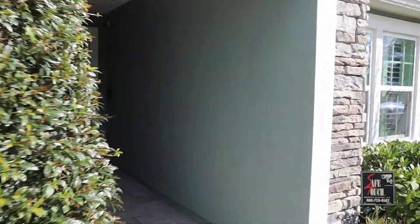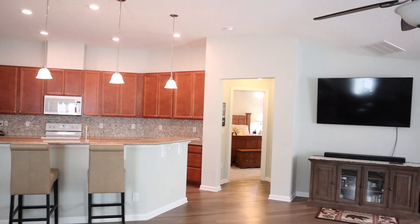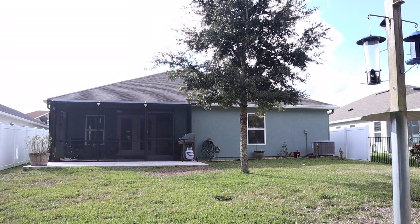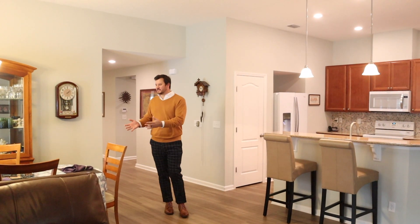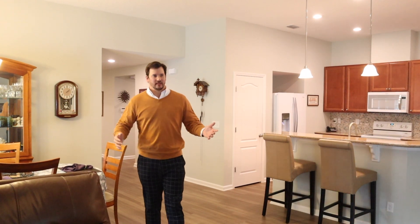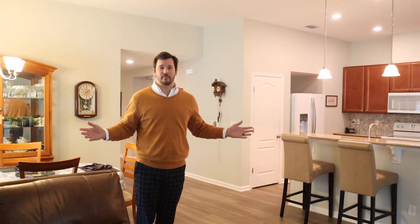This house is a three bedroom plus an office with two bathrooms, just under 2,000 square feet. As you walk in the home, it brings you into the dining room and the living room area. Lots of natural light coming through the plantation shutters and big vaulted ceilings and a wide open floor plan.